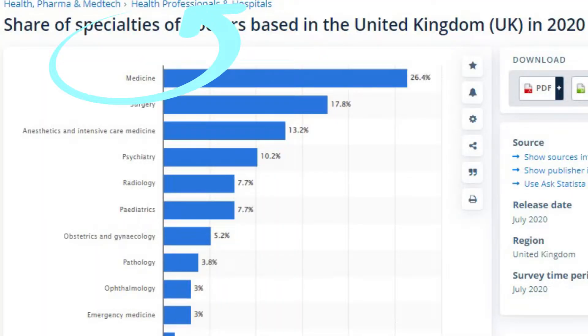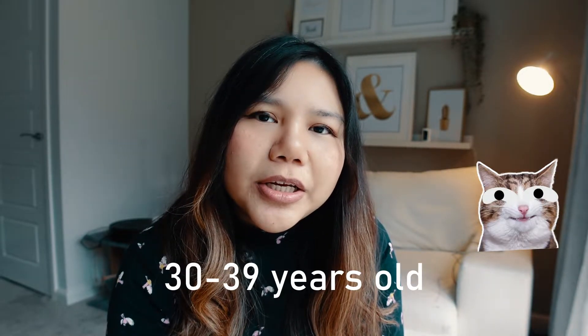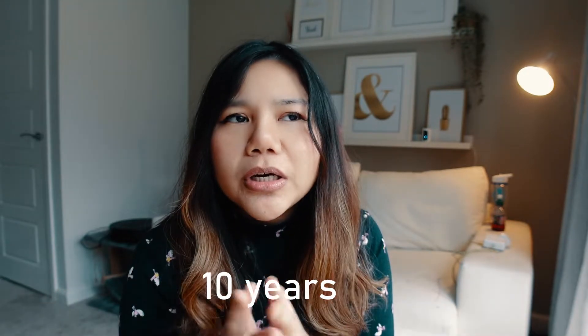In 2020, medicine is the most popular specialty in the UK, at the highest with about 26.7%, followed by surgical training, and then anesthetics training. The highest number of doctors are in the age bracket of around 30 to 39, because this is the age where most doctors are in the specialty training stage.